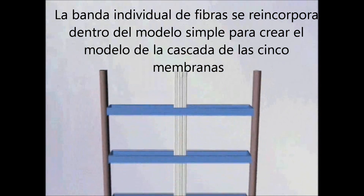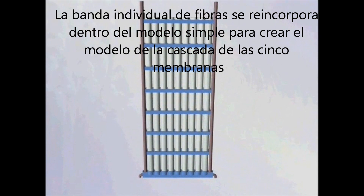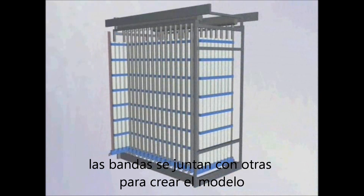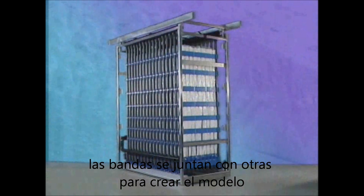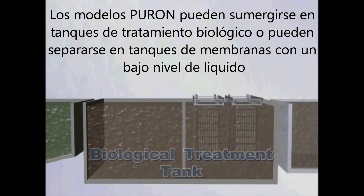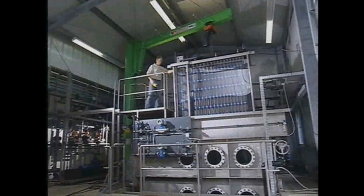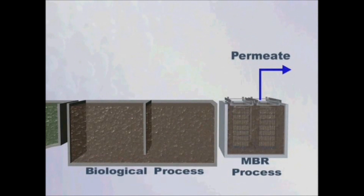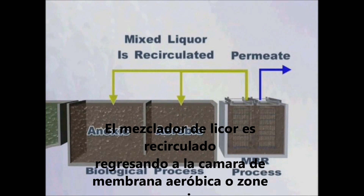The individual fiber bundles are incorporated into a simple, modular design to create the full-scale membrane module. The bundles are arranged in rows, with the bottom headers being connected together. Several rows are then mounted in a stainless steel frame to create the module. The Puron modules can be submerged right into the biological treatment tank below the liquid level, or they can be placed in a separate membrane tank. The advantage of a separate membrane tank is that the biological process and the membrane process can be optimized individually. The mixed liquor is recirculated back from the membrane chamber to the aerobic or anoxic zones of the biological process.